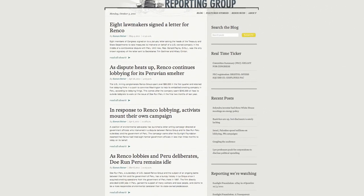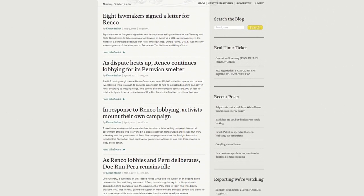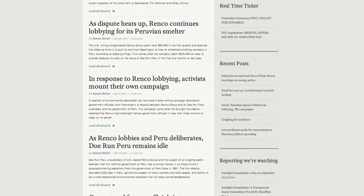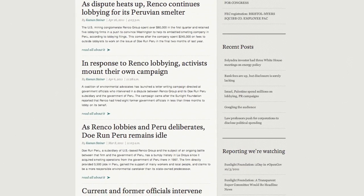To show you how these reports can be useful, let's take a look at how we use them for a series of articles here at Sunlight. The Peruvian subsidiary of the Renko Group, a U.S. conglomerate owned by billionaire Ira Rennert, is in the middle of a dispute with Peru.